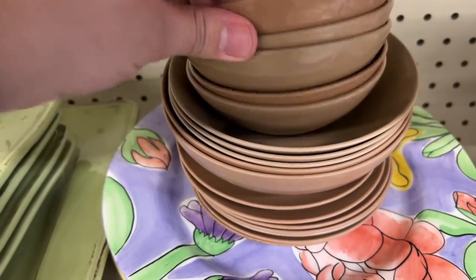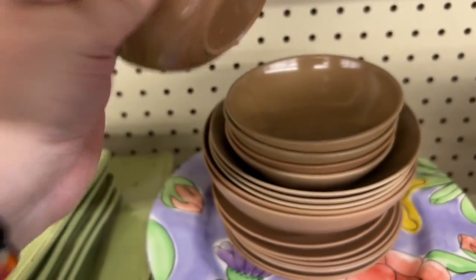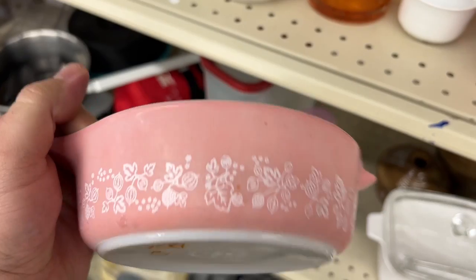We do pretty well with melamine bowls, but this one had no brand on it, so I decided to pass.